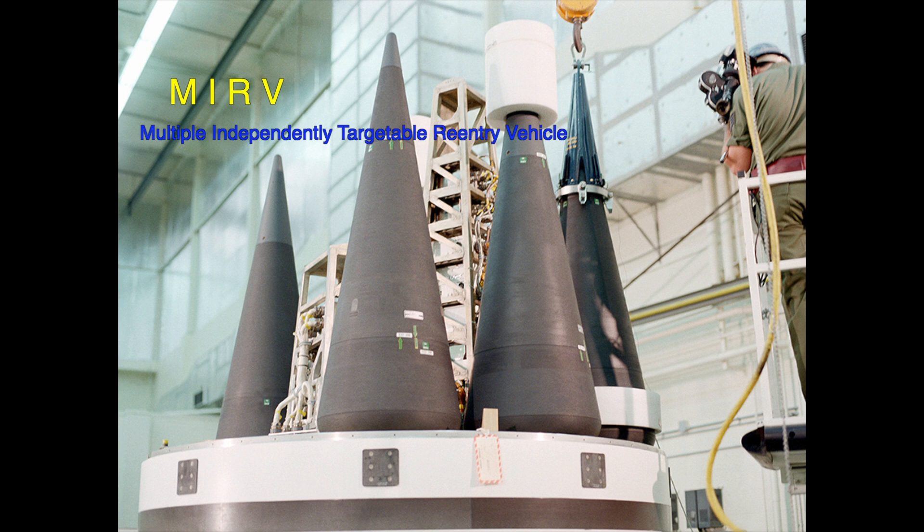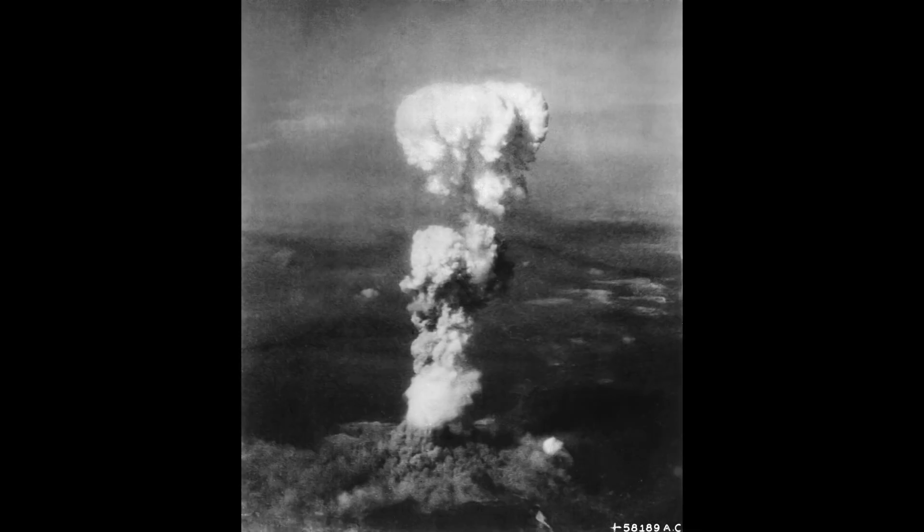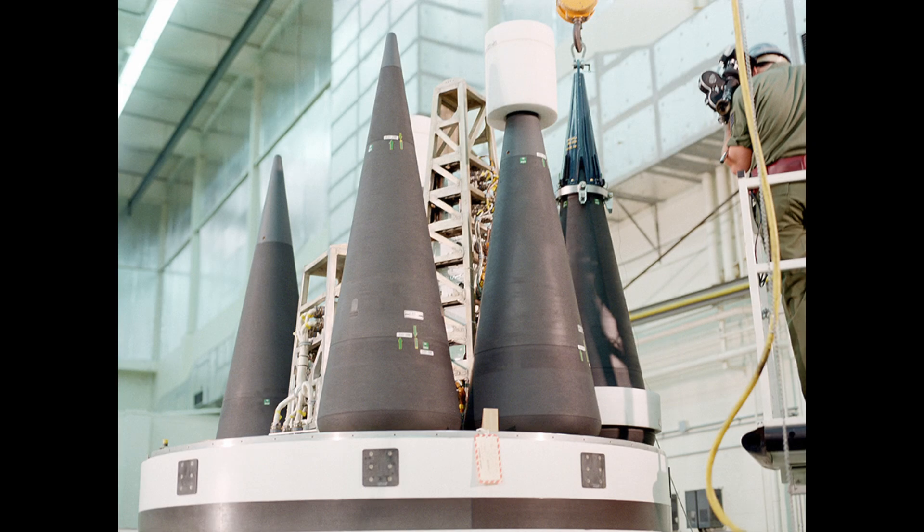These warheads are referred to as MIRVs — Multiple Independently Targetable Reentry Vehicles. Each warhead can be programmed to hit a specific target. For comparison, Little Boy, the atomic bomb dropped on Hiroshima, Japan on August 6, 1945, had a blast yield of 15 kilotons. Each warhead in the RS-26 Rubez is 10 to 20 times more powerful than Little Boy, making the full missile 40 to 80 times more powerful.